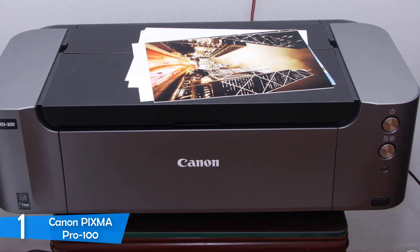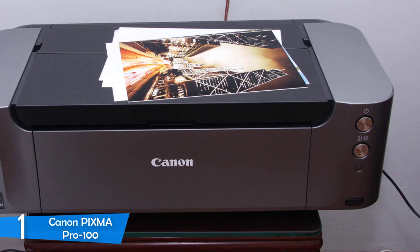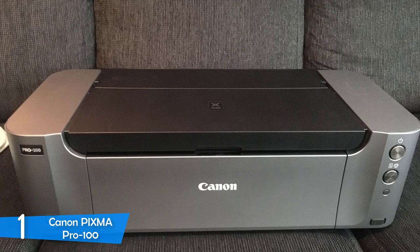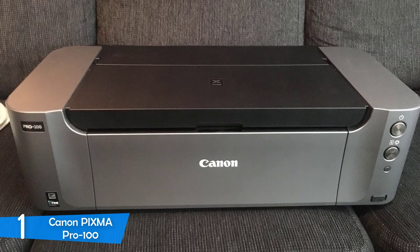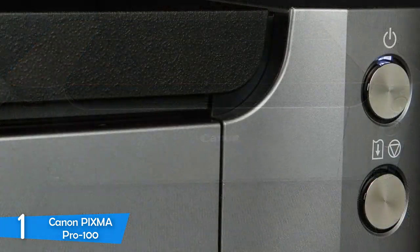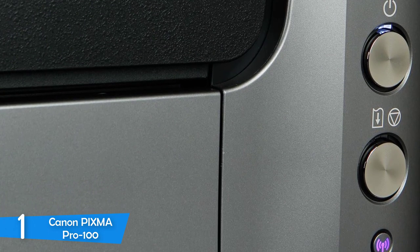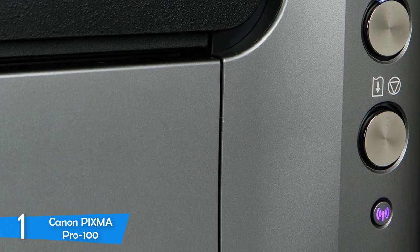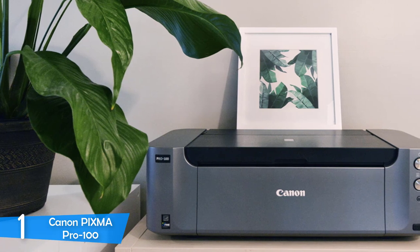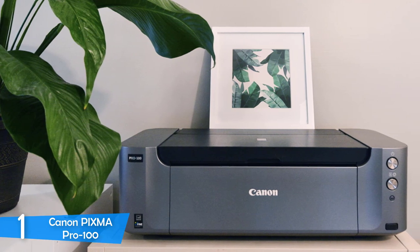There are only three buttons: the power button, a paper feed button, and a dedicated WPS wireless connection button, though you cannot monitor ink levels. Everything about the design is of premium quality. Despite being a professional photo printer, it has a hassle-free setup with a comprehensive instruction manual included in the package. The print quality on the Canon PIXMA Pro-100 is great overall — mainly designed for photo printing, but text and graphics also look very good, with charts and graphics appearing sharp.